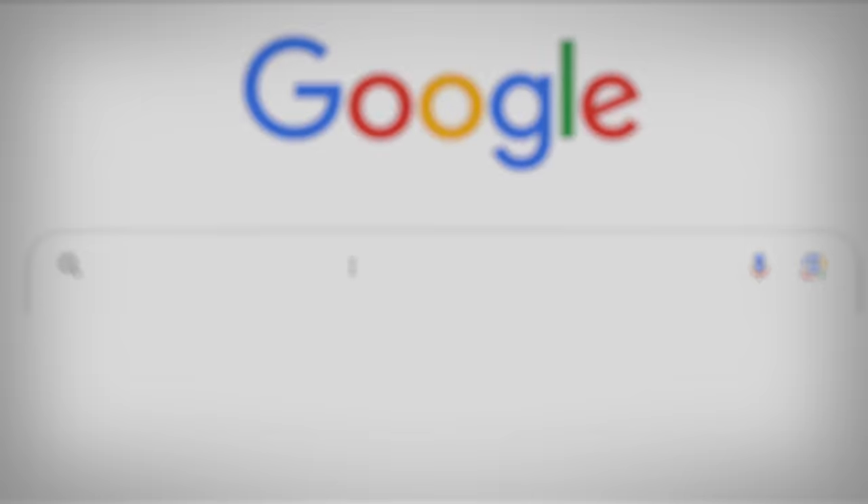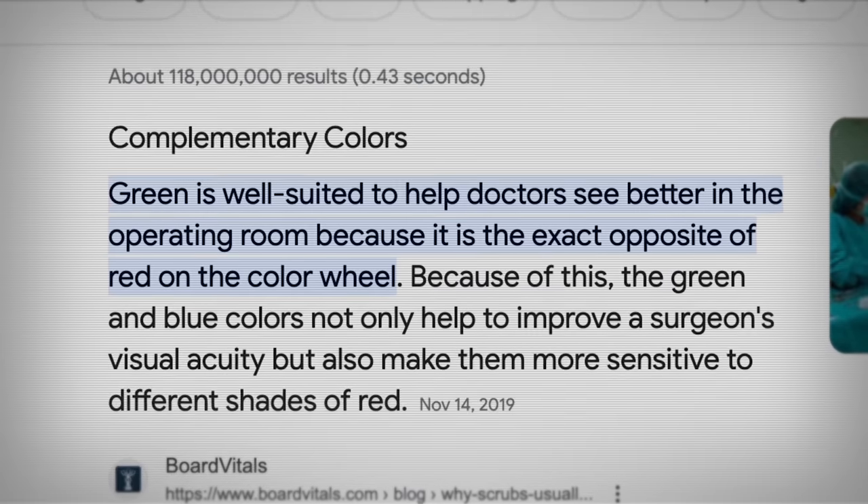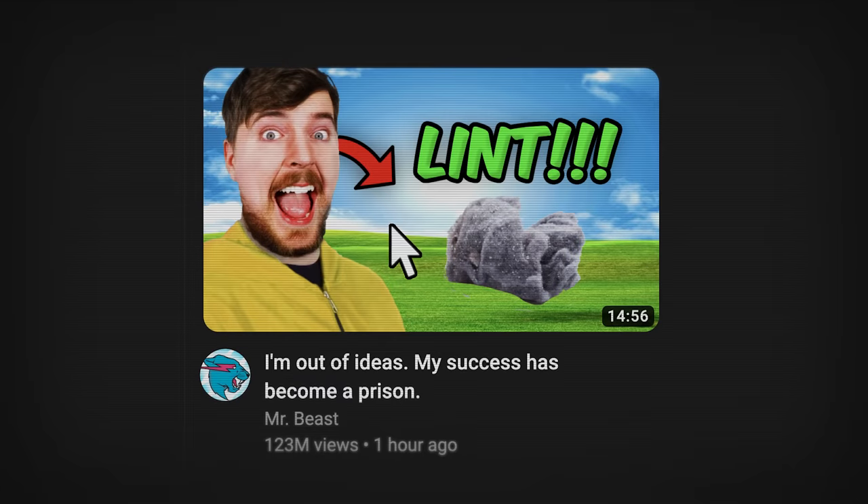This story itself could be simple — just Google it. Green is well-suited to help doctors see better in the operating room because it is the exact opposite of red on the color wheel. This is true and sort of the answer, so feel free to click on something else. But I think you need the context and the details to really understand this story and to see the genius of a green operating room.